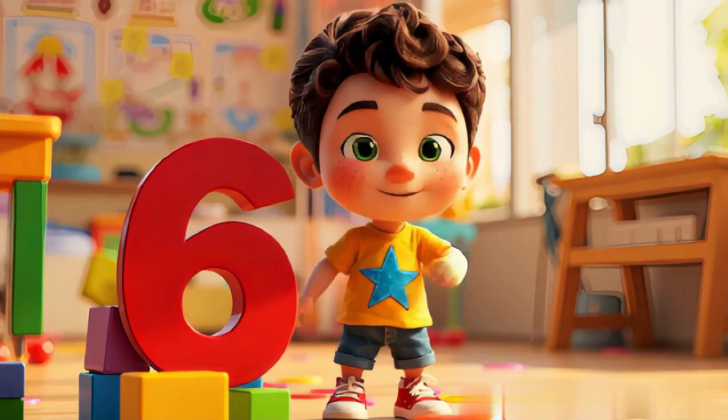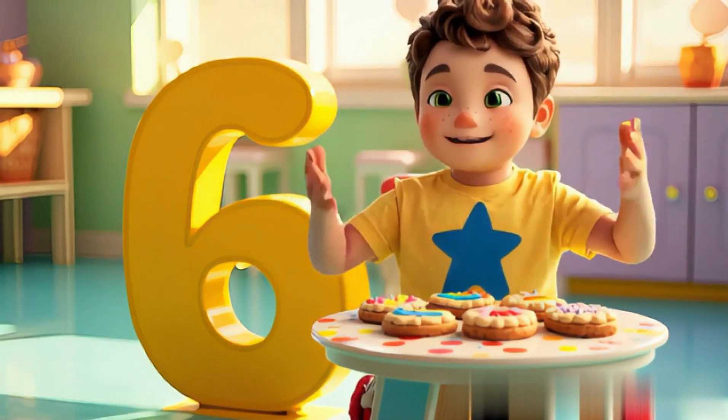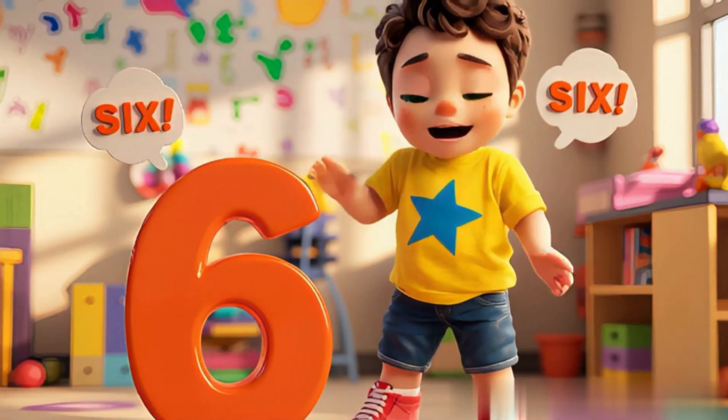Look at number six today. Six penguins like to play. Six snowflakes falling down, landing gently on the ground. Say it now, say six. You're counting just like magic tricks.